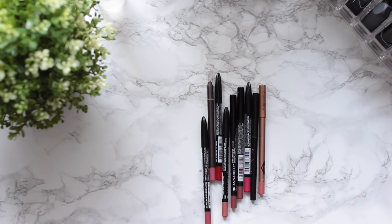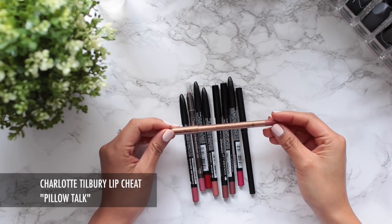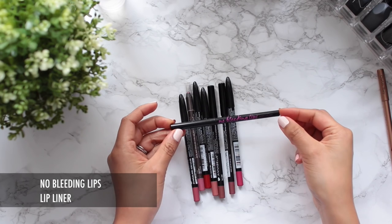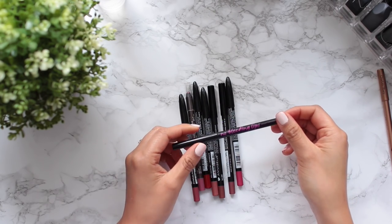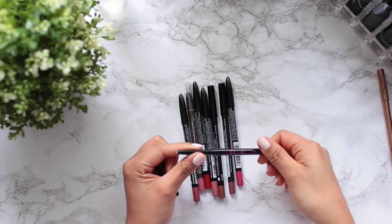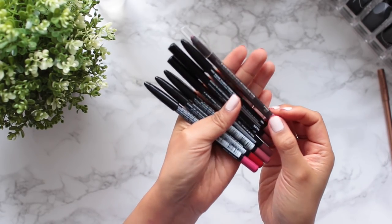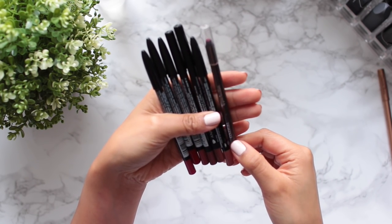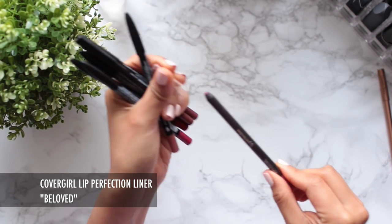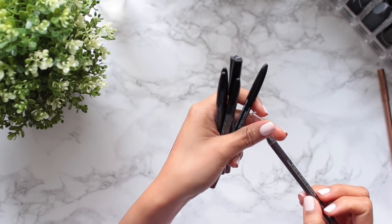On to the lip pencils — I have a few here. I'm of course going to keep the Charlotte Tilbury Lip Liner in Pillow Talk; I actually picked up the lipstick in this shade too and I really like it. I also like the No Bleeding Lips Lip Liner, which is supposed to help your lipstick from bleeding, but I used this one up recently so I'm saying goodbye. I've discovered that I rarely use lip liners, so I'm only going to keep a couple. Saying goodbye to the CoverGirl Lip Perfection in Beloved — it's a really nice color but I rarely use it.